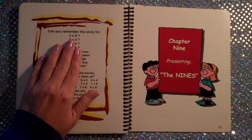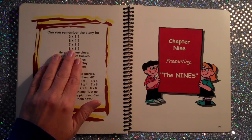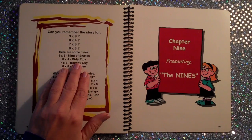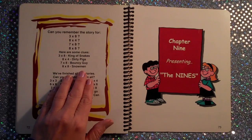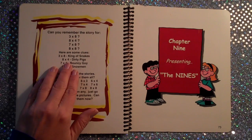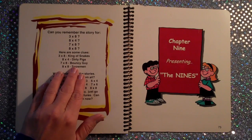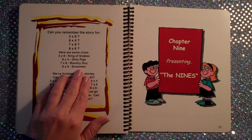Can you remember the story for 3×8, 8×4, 7×8, 8×8? Here are some clues: 3×8 is the king of snakes — 3×8 is 24. 8×4 is the dirty pigs — 8×4 is 32. 7×8 is the bouncy guy — 7×8 is 56. 8×8 is the snowman — 8×8 is 64. The sticks are for the fire.